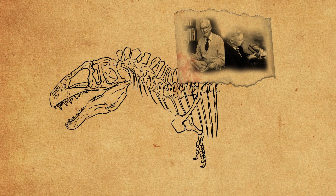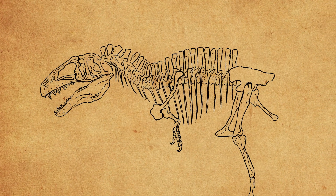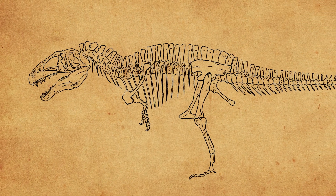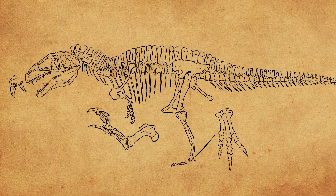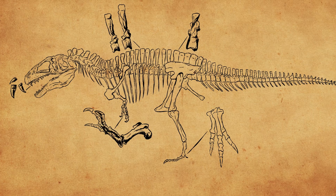The hiatus between its discovery and description was largely due to World War II. Langston was serving in the navy at the time and couldn't return until 1945. When they finished their studies, they found that this dinosaur had some unusually large spines, and thus named it Acrocanthosaurus atokensis, meaning high-spined lizard from Atoka.